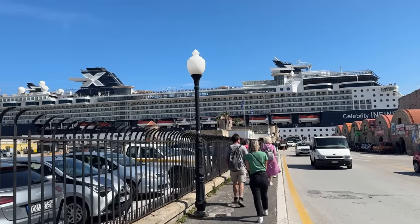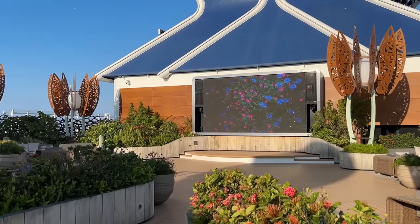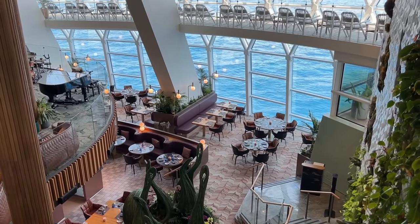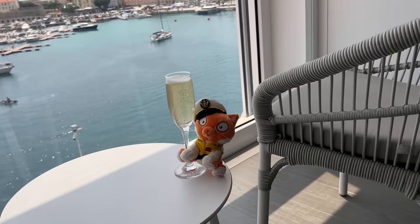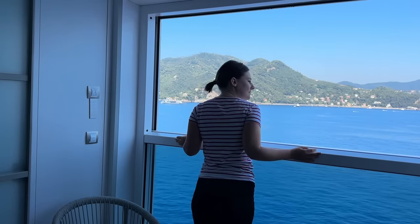I enjoyed my cruise on the 2001 Celebrity Infinity as much as the 2023 Celebrity Edge, but the experiences were like chalk and cheese — a Britishism for another video. The Celebrity Edge actually had one of the weirdest cabins I've ever had: it wasn't quite a balcony but it wasn't quite not a balcony either. To find out what that was like, and whether that ship was worth paying three times as much as this one, watch the next video. I'll see you there.